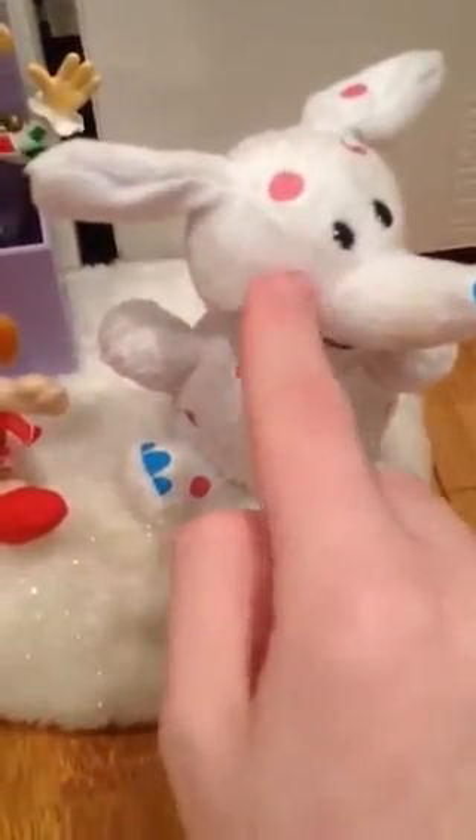And then here's the polka dot elephant. He turns his head as well. Rudolph turns his head too. I think his ears are supposed to move, but I'm not sure — you can see they can kind of move. And his polka dots are stickers, as you can see.